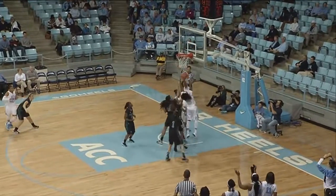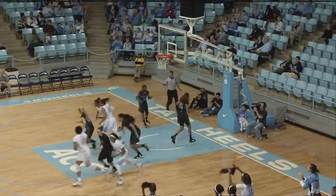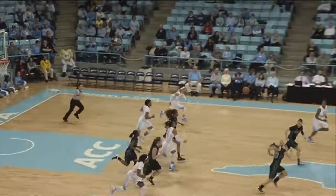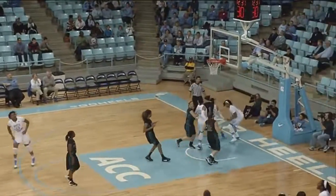They break the press, and Gray tries to knock down a three-pointer — it's no good. Danielle Butts with the rebound in traffic. Gray gets the rebound for the Tar Heels, lead pass to Bryant, one-on-one with Jordan, and she takes it in and lays it in off the backboard.